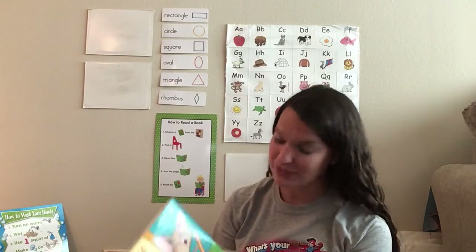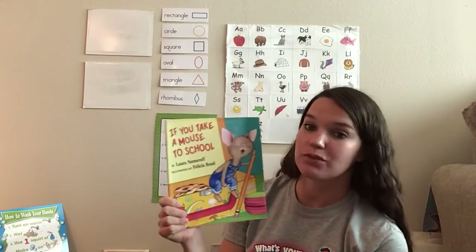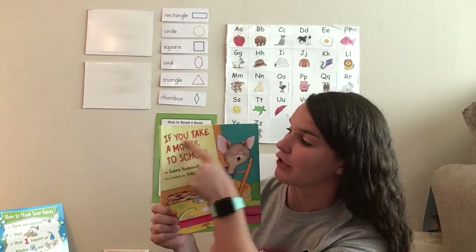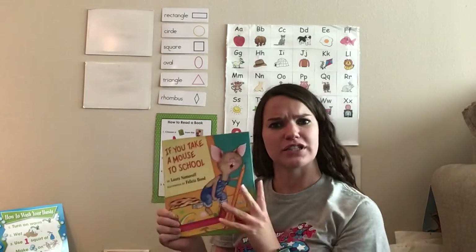Now we're going to read a story about a mouse, and this story is called If You Take a Mouse to School. That's interesting.